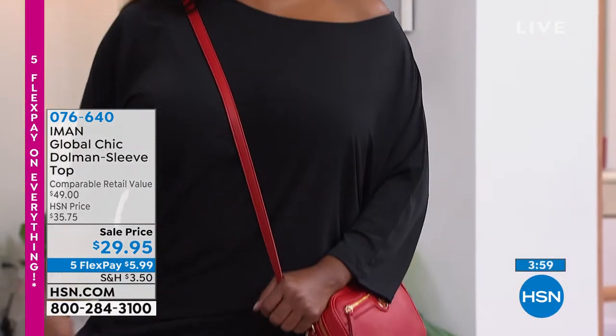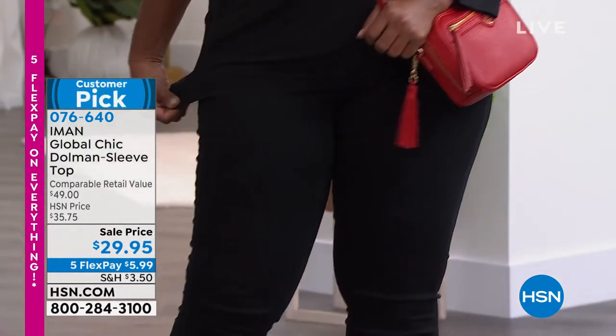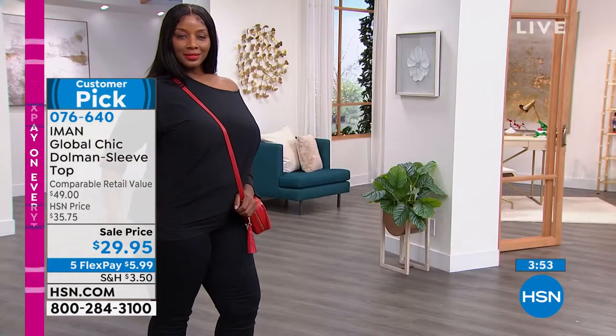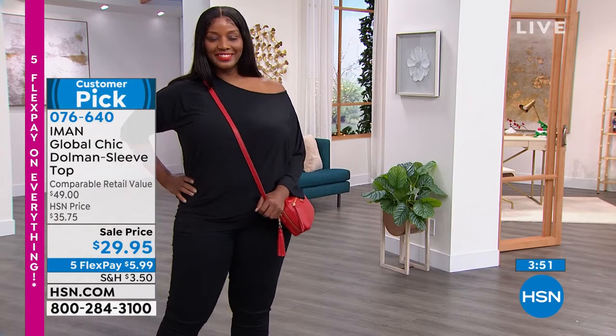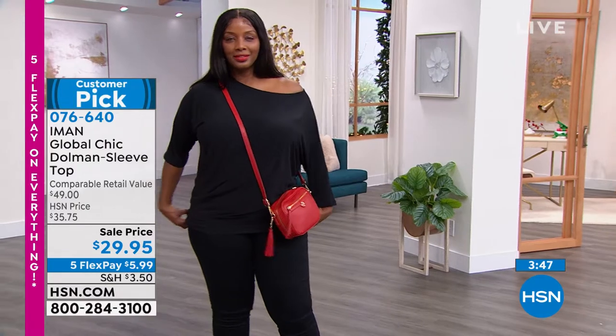We're going to talk about these next. You're an angel — the whole rack just almost fell over and you're an angel. She saved it all. You were about to hear a loud kaboom and it wasn't me falling, it was the rack.